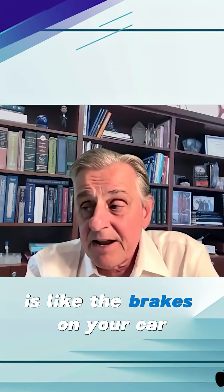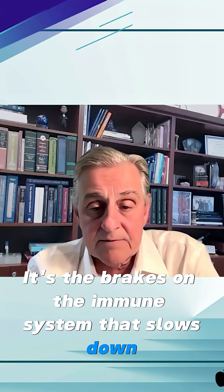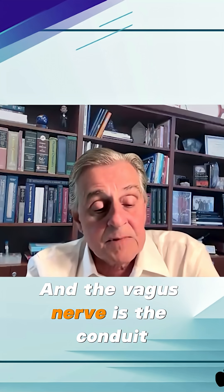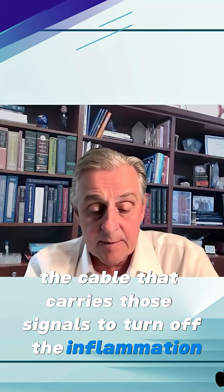The inflammatory reflex is like the brakes on your car. It's the brakes on the immune system that slows down inflammation. And the vagus nerve is the conduit, the cable that carries those signals to turn off the inflammation.